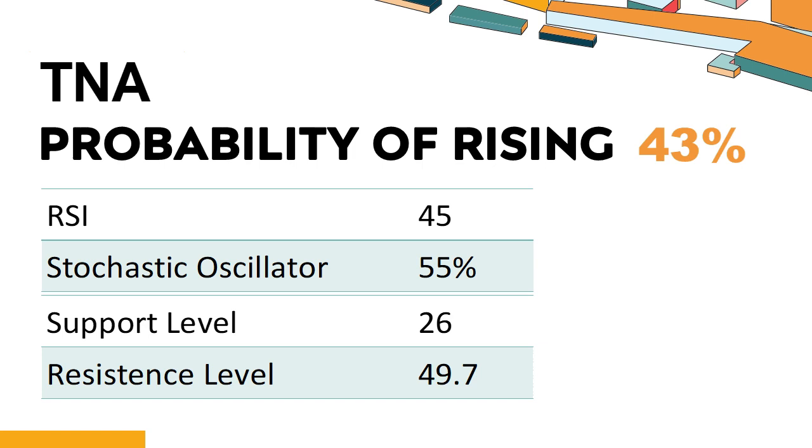TNA's short-term support level is 34. If it falls below 34 during the session, it will have a chance to test 26. TNA's short-term resistance level is 42.8. If it breaks through 42.8 during the session, it will look up to 49.7.